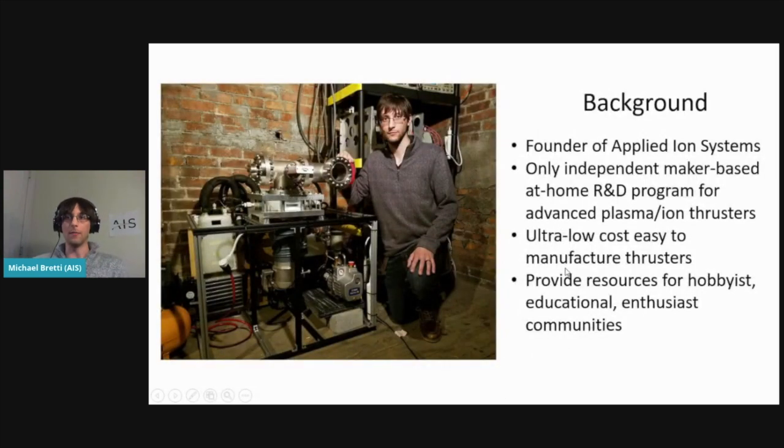I'm currently the founder of Applied Ion Systems. It started out as a hobby, sharing my work and research on Twitter and various social media, and grew based on incredible community support. I'm the only independent maker-based person doing electric propulsion at home, really looking at ultra-low cost and easy-to-manufacture thrusters so that more teams can access this advanced technology. I also provide resources for hobbyist and educational communities to bring more awareness to these thruster systems.